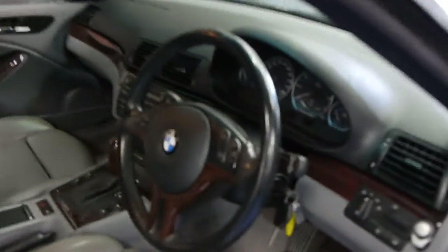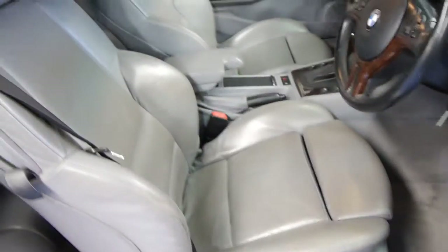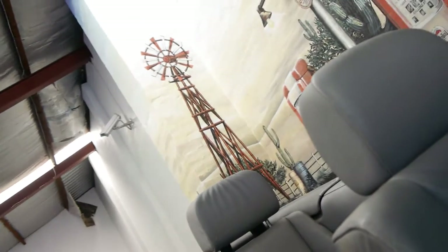Have a listen to this engine — absolutely super quiet, as you would expect for a car with just over 100,000 kilometres. I'll show you this roof and how it works. There's a little button down here, just push the button and off it goes. The little top comes down and that's it. By the way, it's got a Harman Kardon sound system.